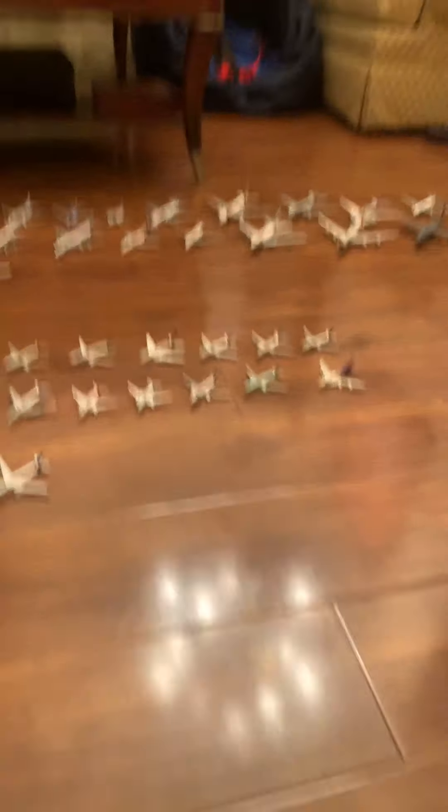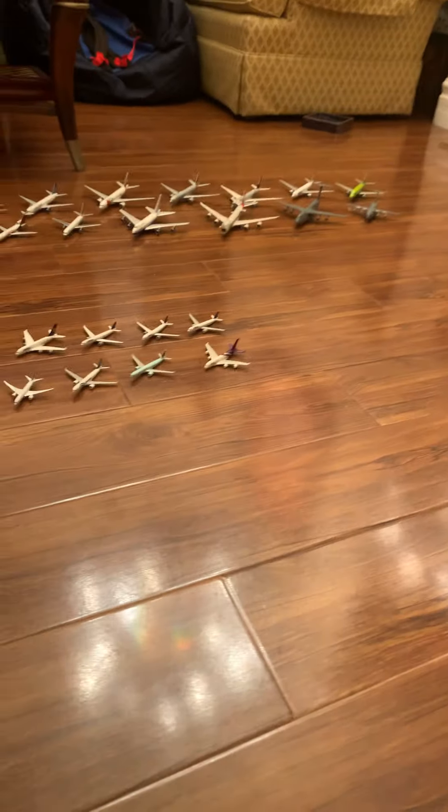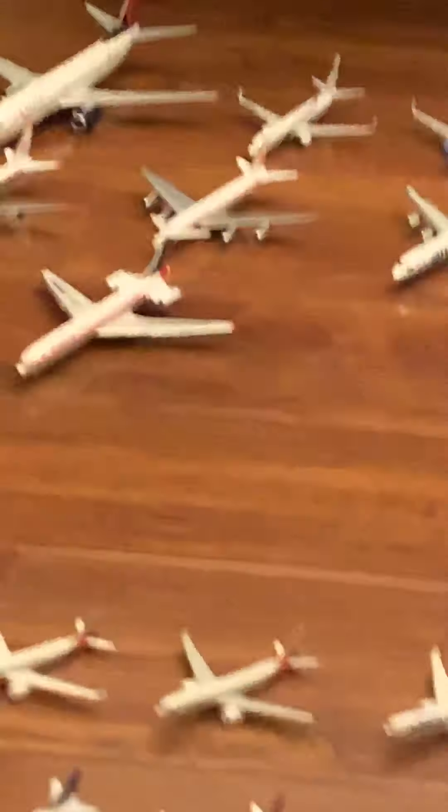Hey guys, we're back to another video. Today we're doing my whole aircraft collection. These are the aircraft that I use. There's my Gemini Jets and my little Kinder models — these are the models that I use in every airport update.